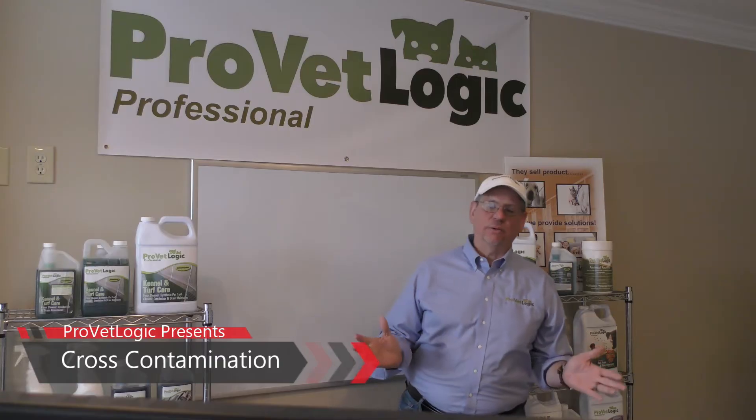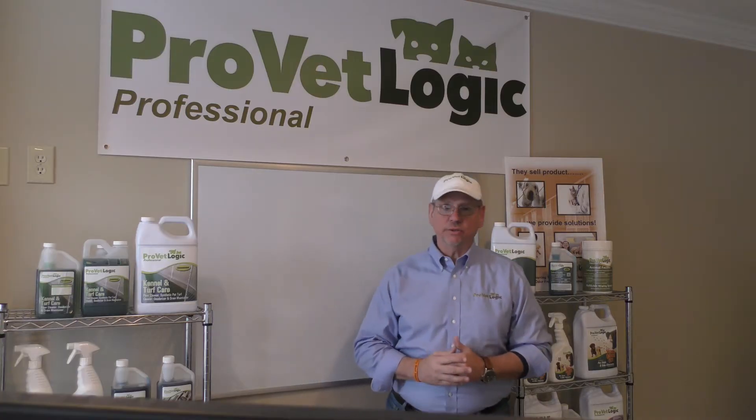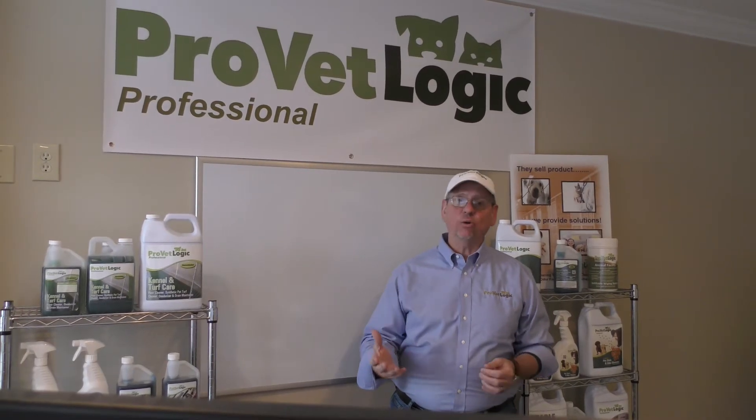Thank you for joining us today. I'm Larry with ProVetLogic. Today's question is an important one from a customer in Houston, Texas: How do I know if my dog has kennel cough, influenza, or dog flu?